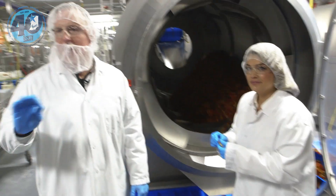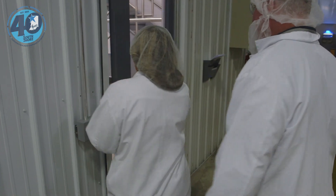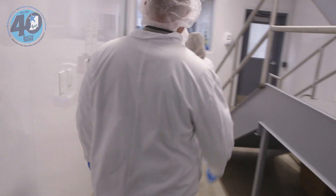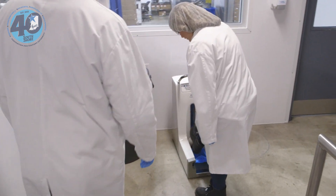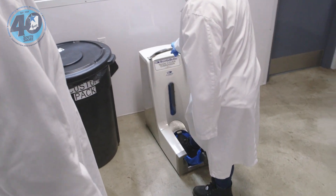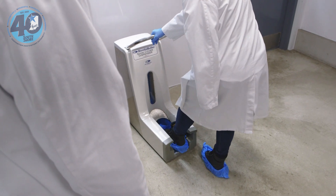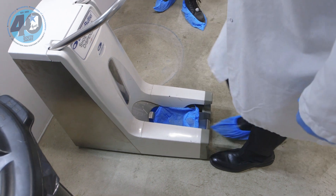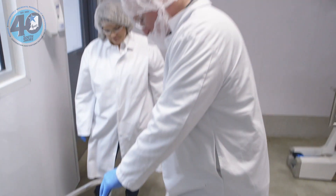Bethany jokes that a small piece of equipment nearby is an intelligence test because some people have a harder time with it than others. She demonstrates: stick your heel in, put your toe down, then pull back. Dave practices the heel-toe-pull-back motion and gets the hang of it.